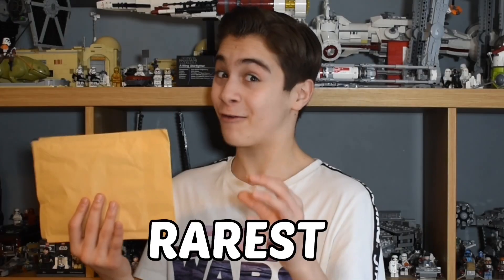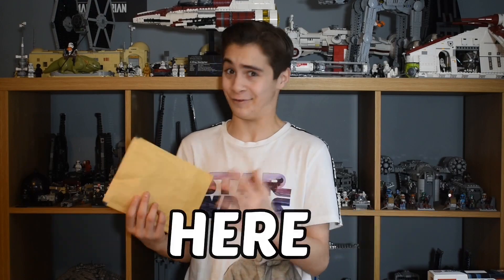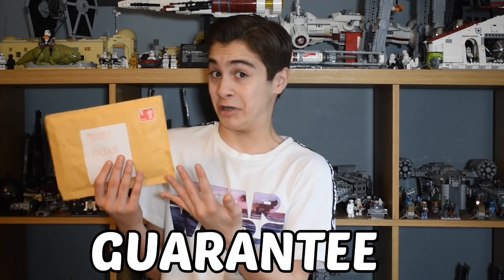Inside this package could be the rarest LEGO brick that I own, or I got scammed. Hello everyone, it's the LEGO Brit here and I really hope this isn't a scam, but I do feel it. It is a pretty big LEGO brick. I'm gonna dive into the unboxing because this is really exciting — a pretty rare LEGO brick that I spent an extortionate amount of money on just for one piece, but I really hope it's worth it. And if I got scammed, at least I have the eBay money back guarantee.